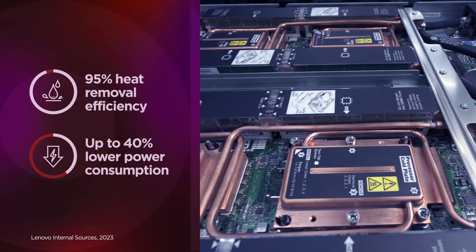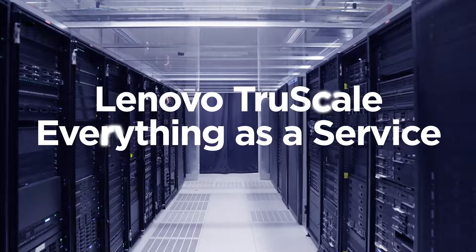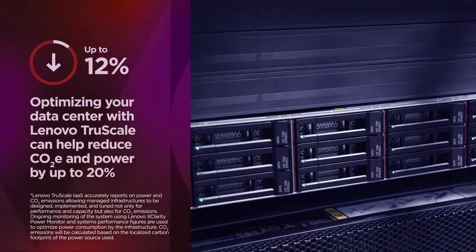We can help you support a more circular, end-to-end device lifecycle with Lenovo TruScale Everything as a Service. Optimizing your data center with Lenovo TruScale can reduce CO2 emissions and power consumption by up to 20%.